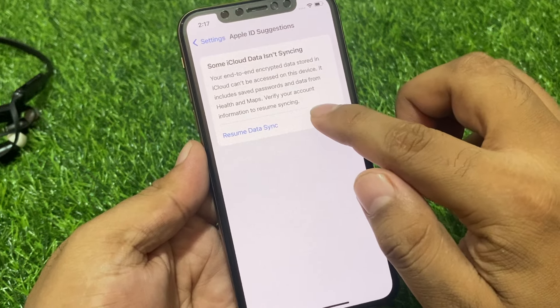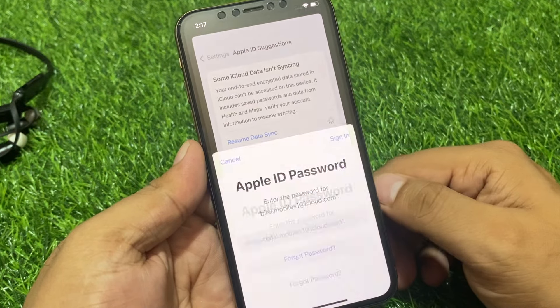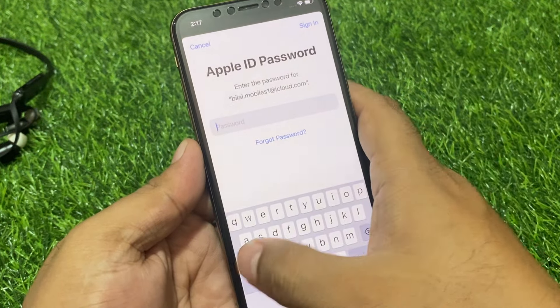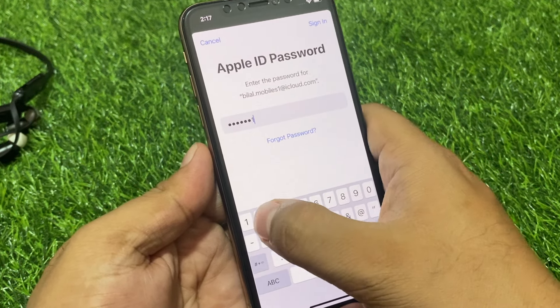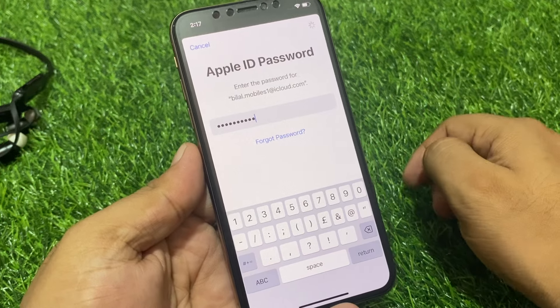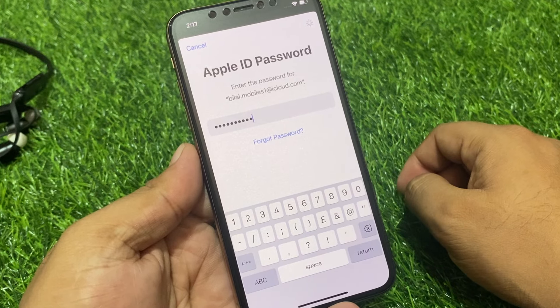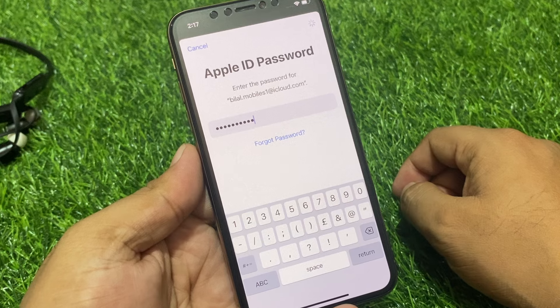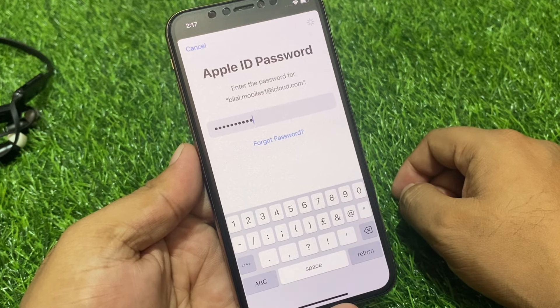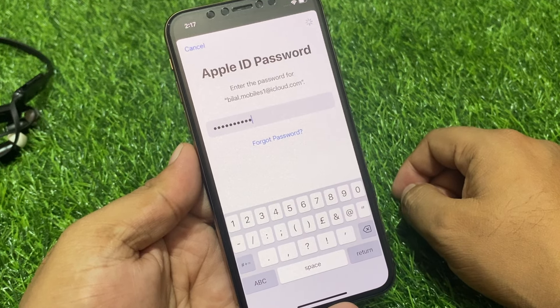Tap on 'Resume Data Signing' and enter your Apple ID password. It will take about 5 to 10 seconds — you can see it appears on screen.